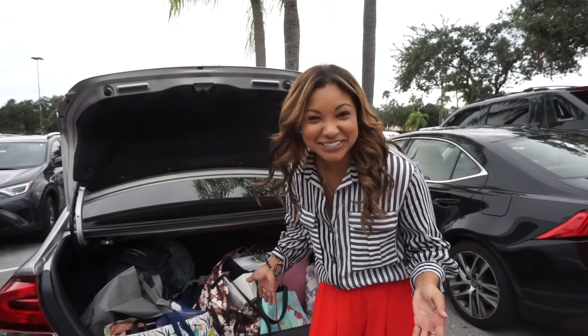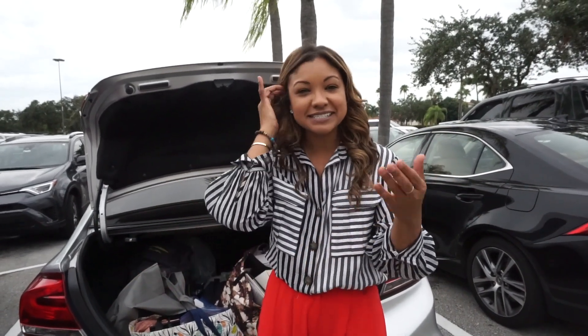Hey guys, welcome back to my channel! Today I'm coming to you from my trunk. We are doing a PR and social media day and I wanted to take you guys along with me. Right now we are at the Gardens Mall doing an event with Hallmark, who reached out — they had an influencer party and wanted us to capture and experience their grand opening. So I want to walk you through what a day like that looks like.